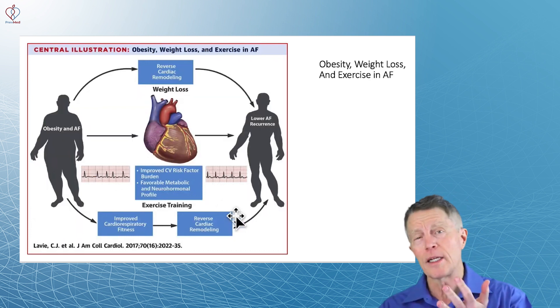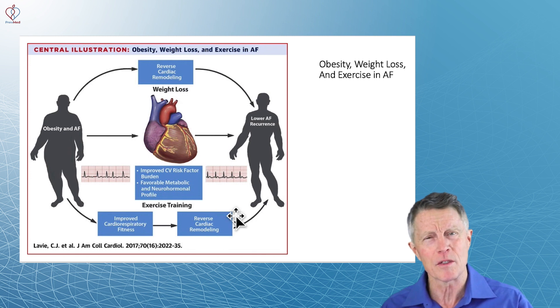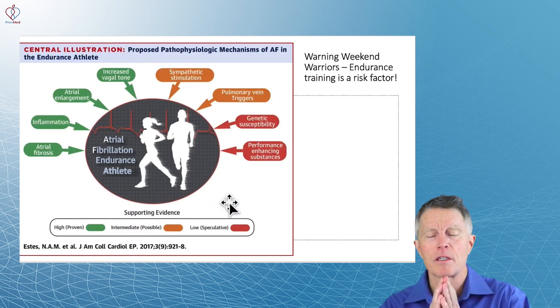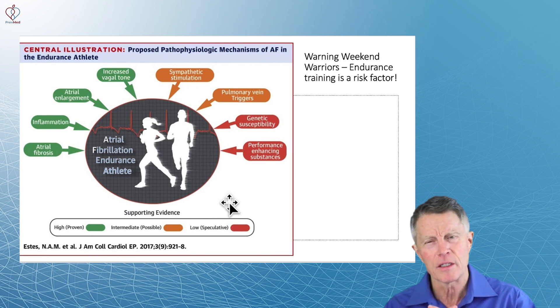So what do you do? Lose that weight. I declined the ablation, lost weight, and my symptoms went away. Make sure you manage blood pressure and get good sleep and exercise. But don't exercise too much — be careful with prolonged endurance exercise. I ran a half marathon a week and played three to six hours of full-court basketball a week in my 40s and 50s, and we didn't really know back then that endurance training was that much of a risk for atrial fib.